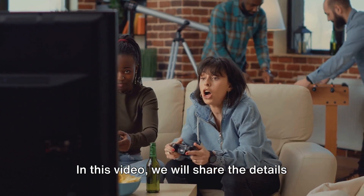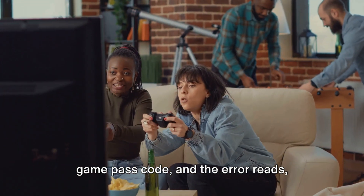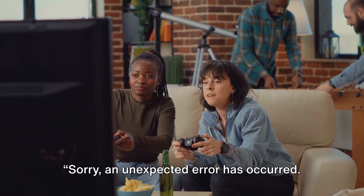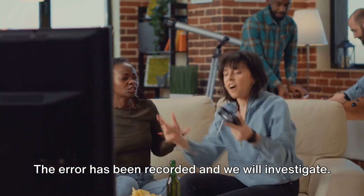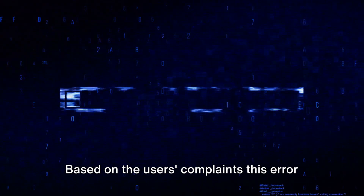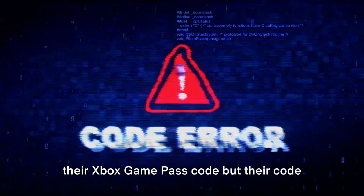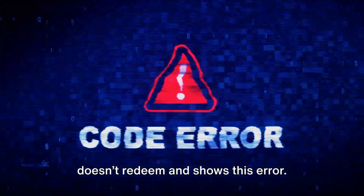In this video, we will share the details of an issue that occurs while redeeming a Game Pass code, and the error reads: 'Sorry, an unexpected error has occurred. The error has been recorded and we will investigate. Please try to redeem your code later.' Based on the user's complaints, this error mainly comes when users try to redeem their Xbox Game Pass code but their code doesn't redeem and shows this error.